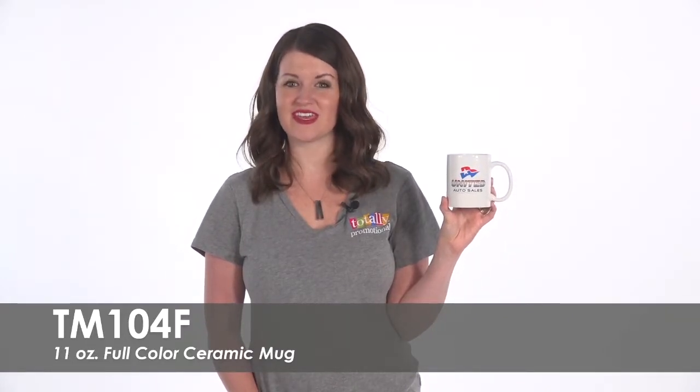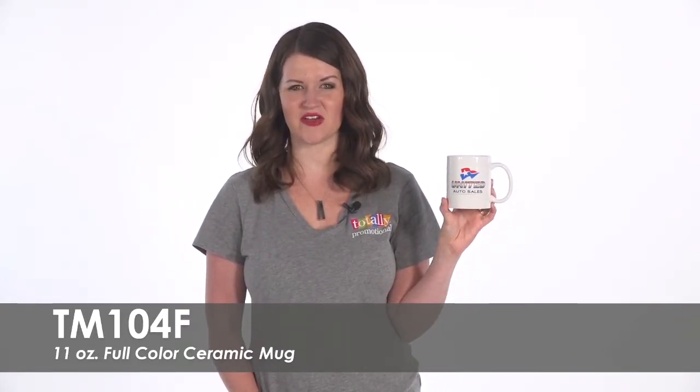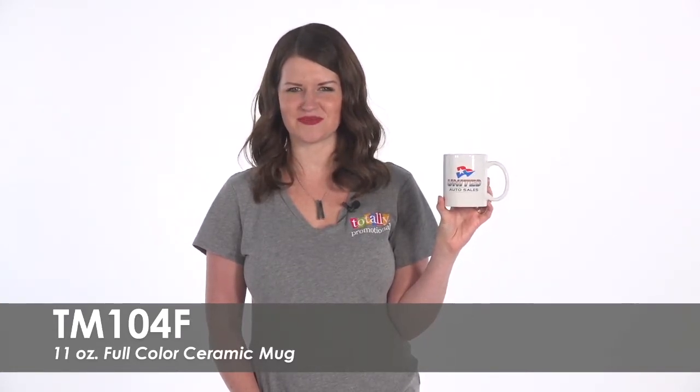Hi, welcome to Totally Promotional. This video highlights our 11-ounce full-color ceramic mug. Stand out from the competition with these custom mugs.